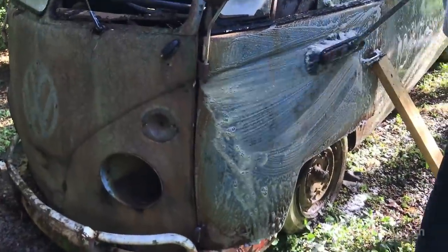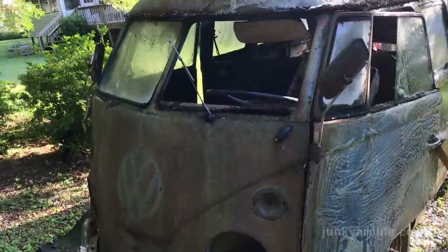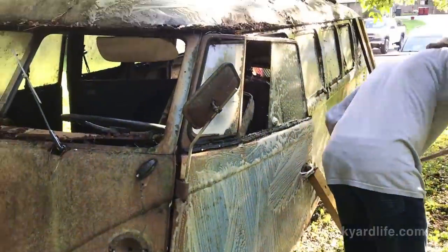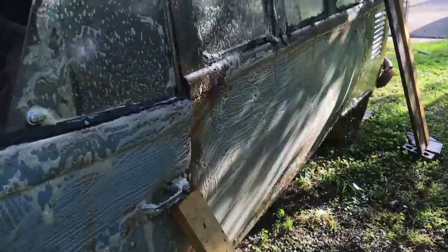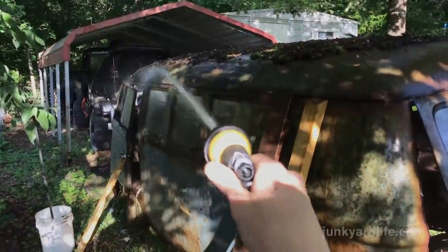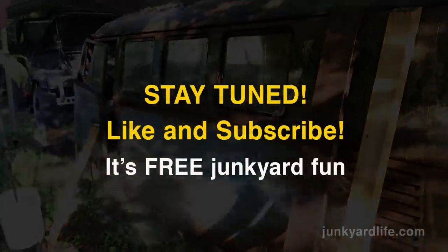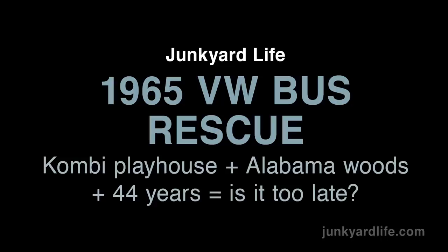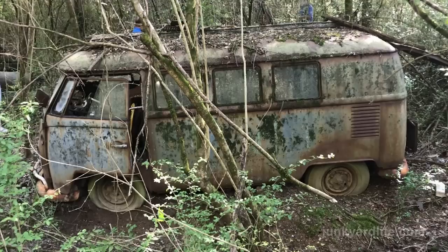There's a door with a letter in it — still couldn't make out what it said. Free junkyard fun. We don't know where the bus is going; it's in the yard, it's out of the woods. Thanks for watching — come back and see us again. Junkyard Life: a story beneath the rust. Dig it.